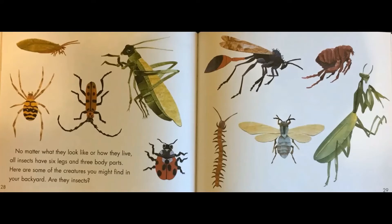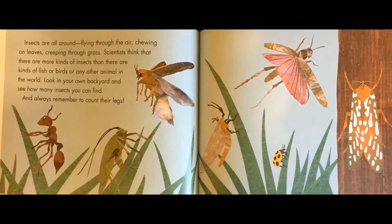No matter what they look like or how they live, all insects have six legs and three body parts. Here are some of the creatures you might find in your backyard — are they insects? Insects are all around, flying through the air, chewing on leaves, creeping through grass. Scientists think that there are more kinds of insects than there are kinds of fish, birds, or any other animal in the world. Look in your own backyard and see how many insects you can find, and always remember to count their legs.